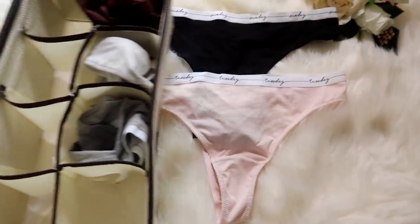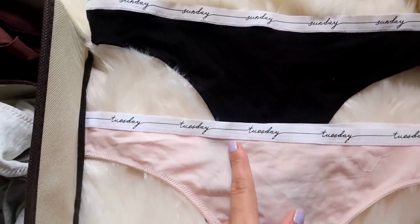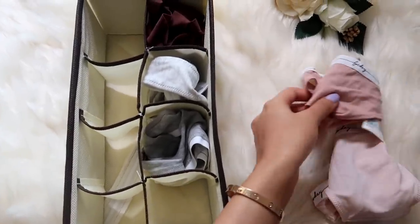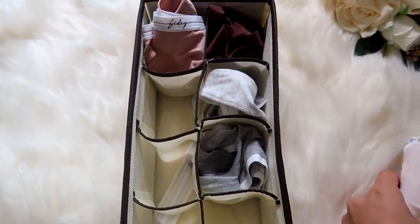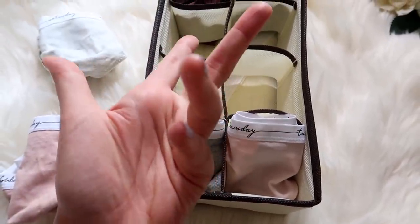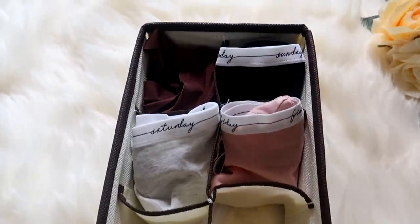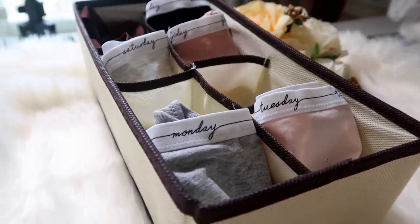Moving on to gym underwear — I have a different set for the gym. These are brand new from H&M and they have days of the week on them, which is super cute. I'm folding them the same way and placing each in a socket. I lost my Wednesday and Thursday underwear, but it's easier because I don't have to hunt for my gym underwear in the middle of a mess when I have to rush out. I just know where it's kept.